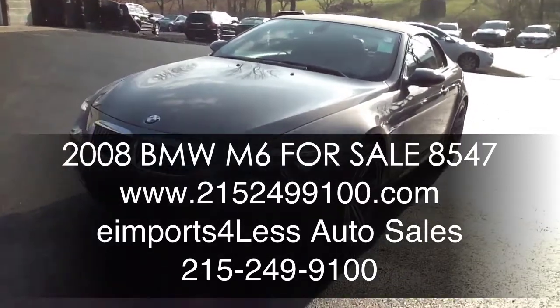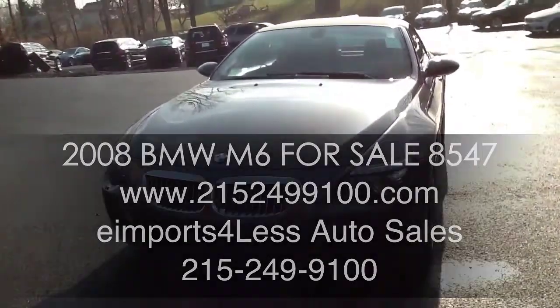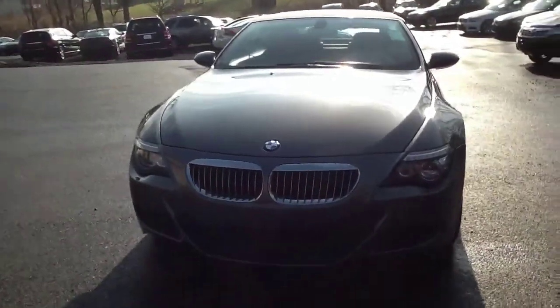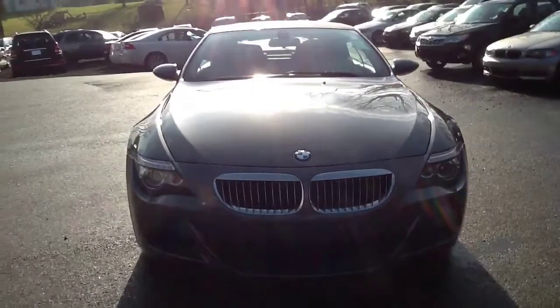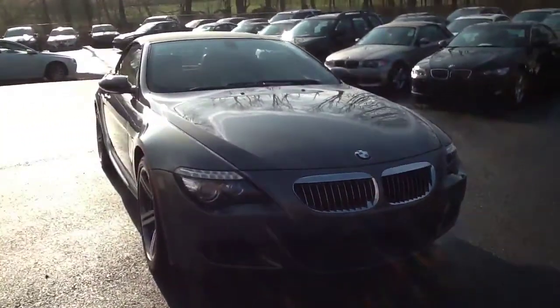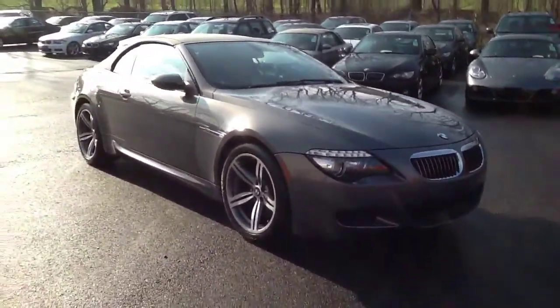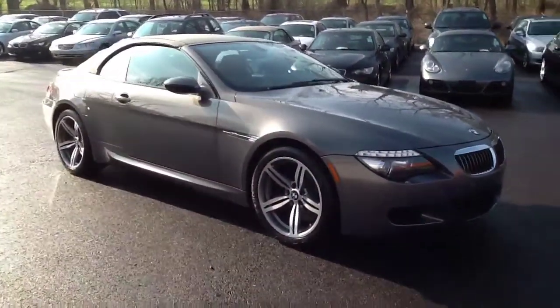Hi, welcome to e-Imports for Less. Today we're going to be doing a quick video review on this 2008 BMW M6 convertible. This vehicle has a 5 liter V10 motor under the hood. She's got navigation, 34,000 miles on it. The exterior of this vehicle is stratus gray. The interior of it's red.